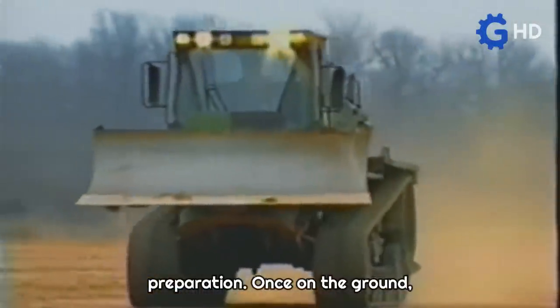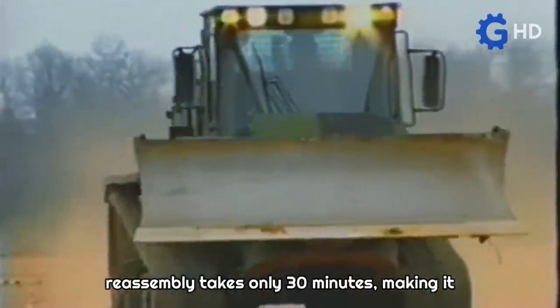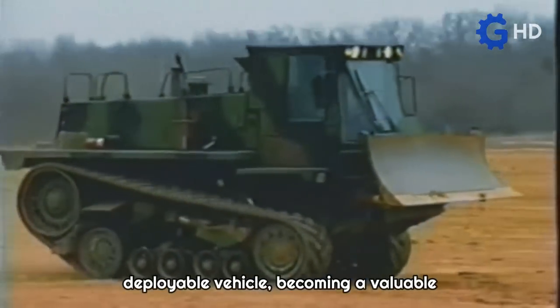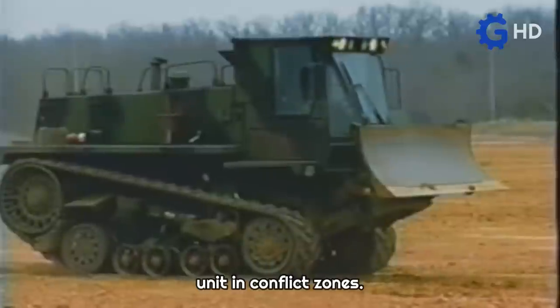Once on the ground, reassembly takes only 30 minutes, making it a highly efficient and rapidly deployable vehicle, becoming a valuable unit in conflict zones.